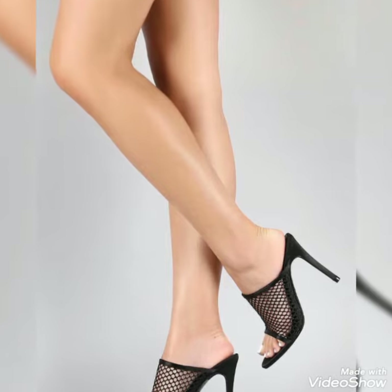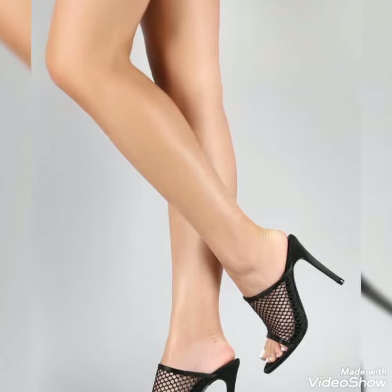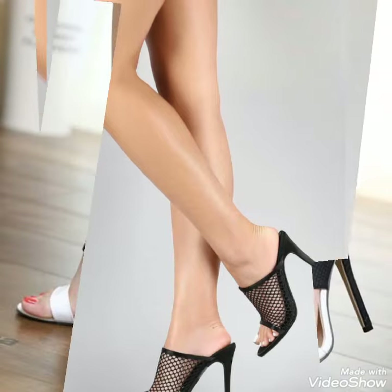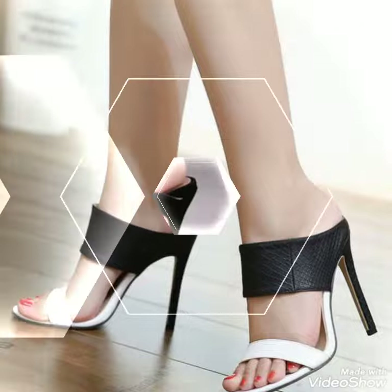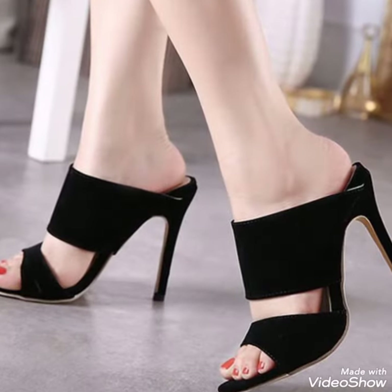I recommend you watch this video for more ideas and more collection. Guys, if you want to buy these trendy shoes then I'll tell you the best website from where you can buy these trendy shoes.